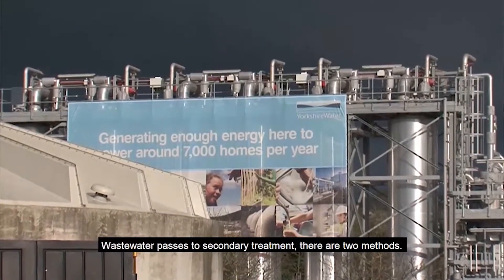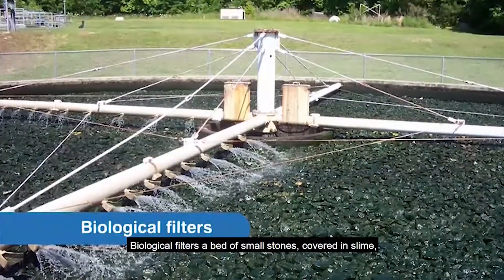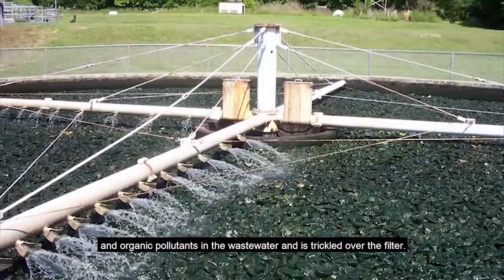Wastewater then passes to secondary treatment. There are two methods. The first is biological filters — a bed of small stones covered in slime where billions of microorganisms feed on bacteria and organic pollutants in the wastewater, as it trickles over the filter.